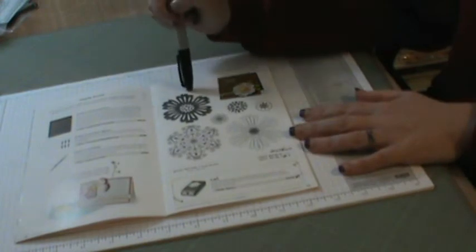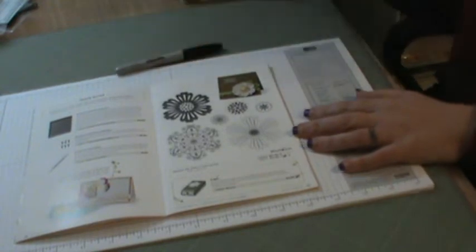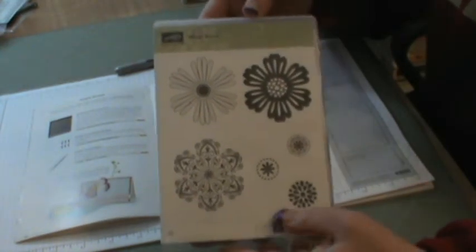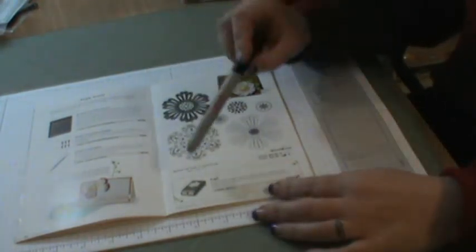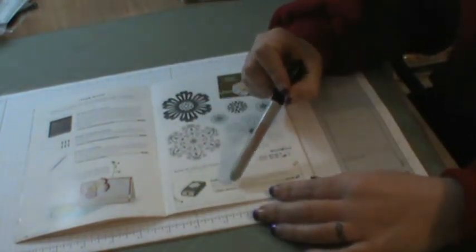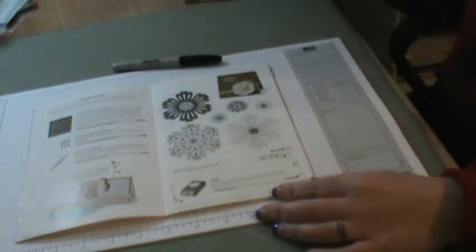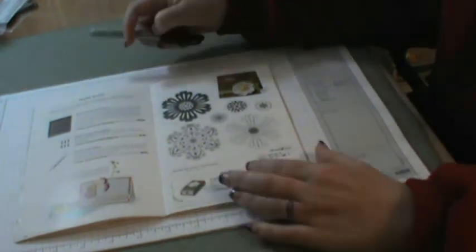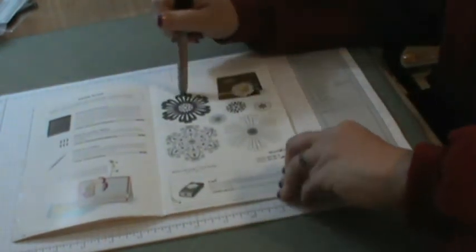And here is the one I've been using the most — it's the Mixed Bunch. Finally, here it is, the Mixed Bunch stamp set. And you can also buy a punch called Blossom — they're not sold together, but here's the punch. It goes with the Mixed Bunch set. I absolutely love this set.